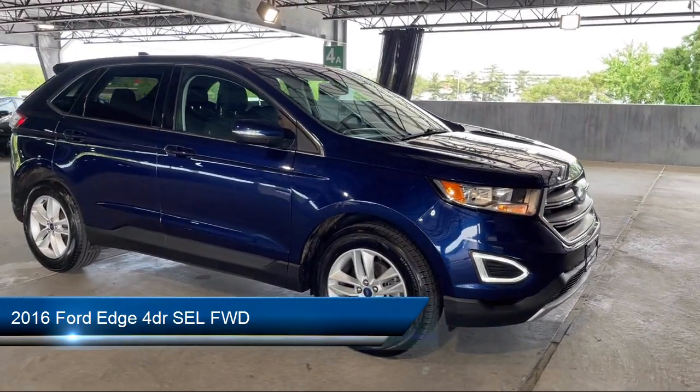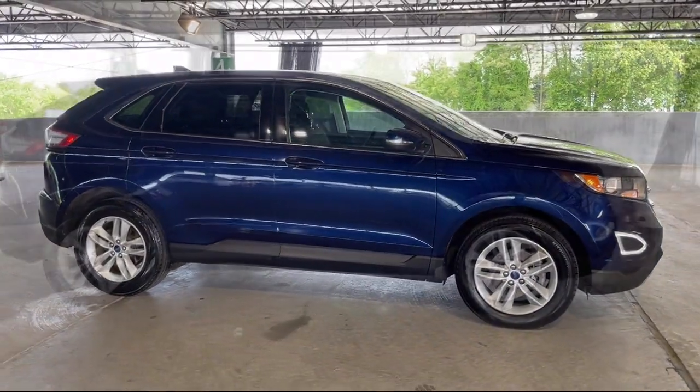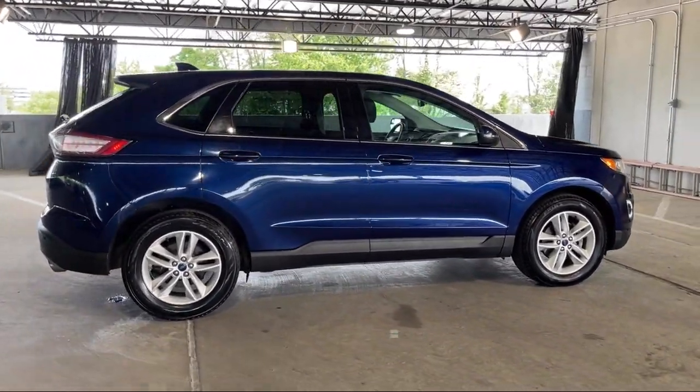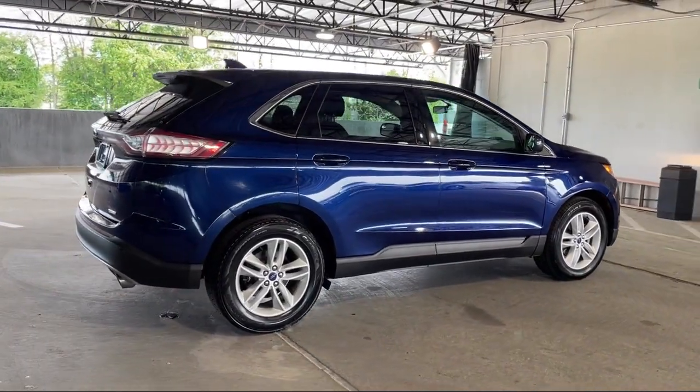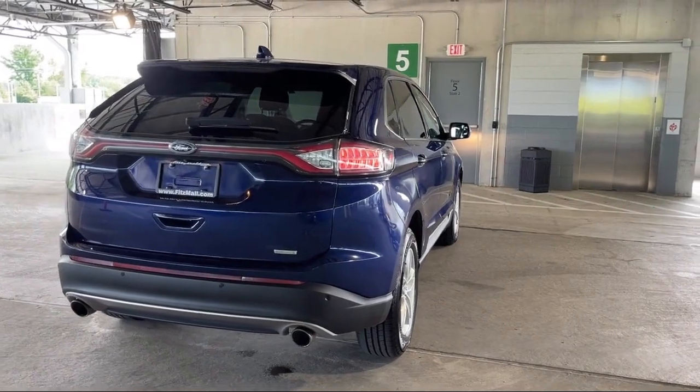It comes equipped with multifunction steering wheel controls, exterior entry lights approach lamps, front air conditioning automatic climate control, hill holder control, power windows with safety reverse, and a front overhead console.